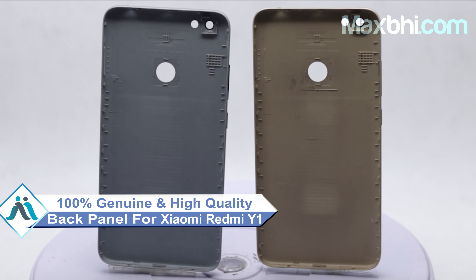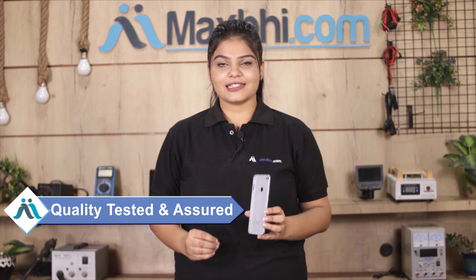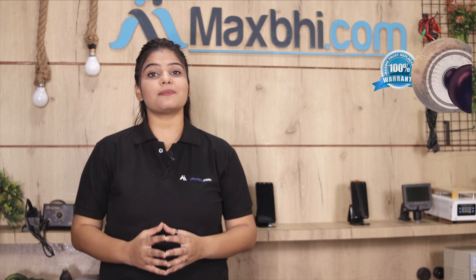Yes friends, you can buy the Xiaomi Redmi Y1 back panel from our website Maxp.com. This back panel is a 100% genuine quality product which works similar to your original product with a perfect fit for your Xiaomi Redmi Y1. This back panel is inspected by our quality team first, and after quality assurance this back panel is sent.